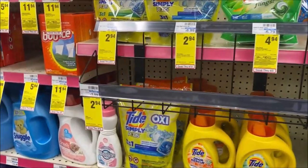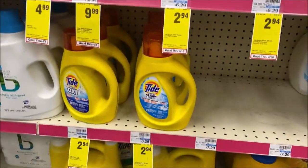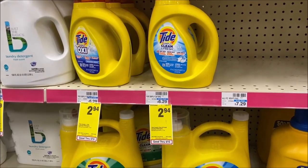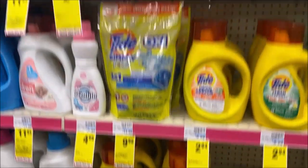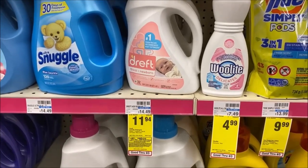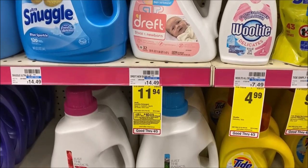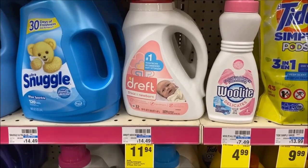Also on detergent — another great deal, not part of the spend $30 but still great — Tide Simply Pods, Tide Simply Liquid Detergent, and Downy Unstoppables: normally $6.29, on sale for $2.94. Check your digital account for that $1 off you can clip, and check that $3.14 Save for $1 off, making these just $1.94. Dreft laundry detergent, normally priced at $14.49, now just $11.94 — check that $3.28 P&G for $3 off. It's also part of the spend $30, get a $10 gift card, and they're pretty good about giving us those P&G coupons in our digital account.